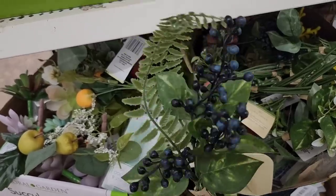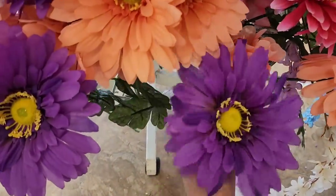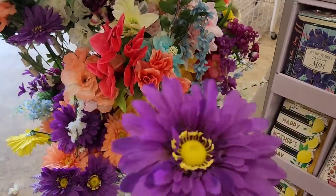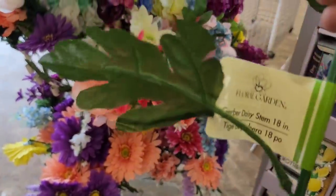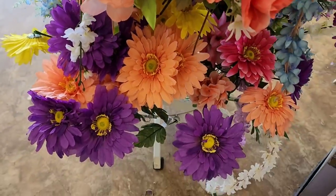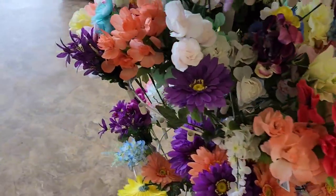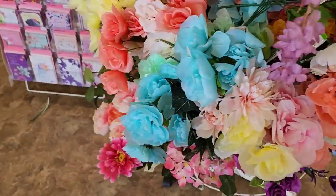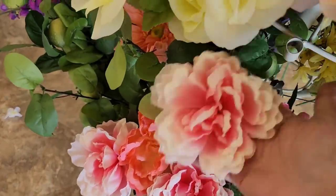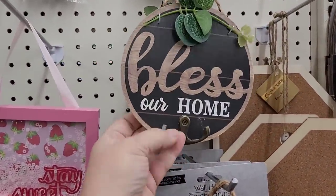Look at this stuff! These picks are so big and beautiful — we've got gerber daisies in an 18-inch size and they come in different colors. And look at this wisteria — so beautiful! Then around the corner, I'm so glad I came across this because it's actually on my wish list — these huge 18-inch peonies. I see some new things too, like 'bless our home' with little hooks.